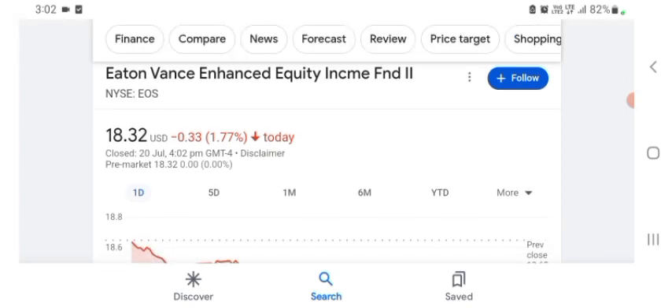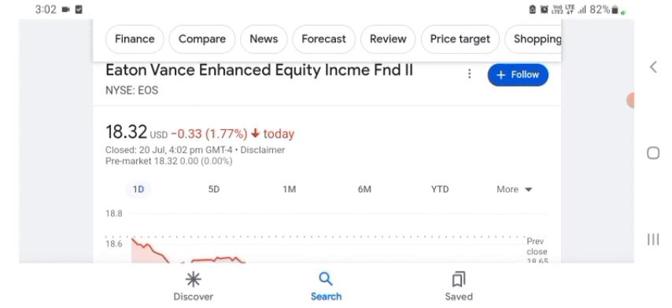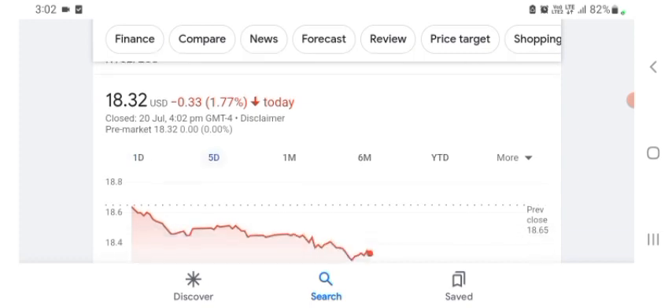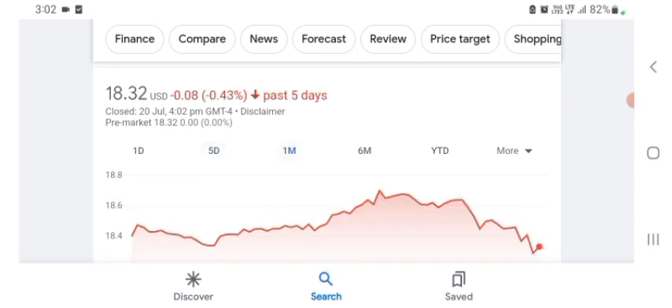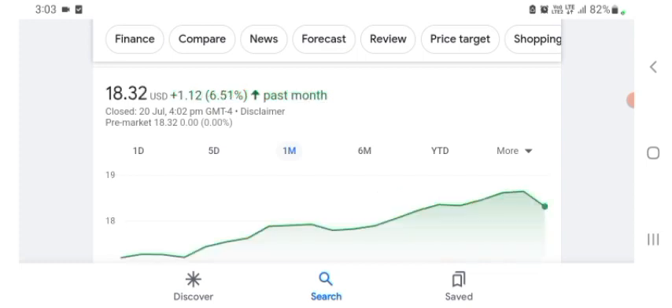The stock was trading at $18.32 US dollar with 1.77% negative in a day. Five days before, the stock was also trading at 1.77% negative in a day. One month before, the stock was trading at 6.51% positive in a day. The stock was looking good.